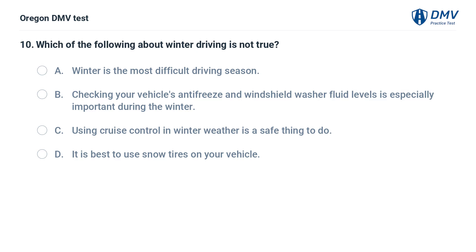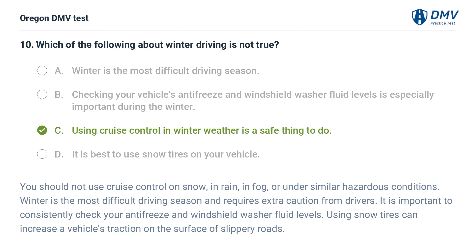Which of the following about winter driving is not true? A. Winter is the most difficult driving season. B. Checking your vehicle's antifreeze and windshield washer fluid levels is especially important during the winter. C. Using cruise control in winter weather is a safe thing to do. D. It is best to use snow tires on your vehicle. Answer: C. Using cruise control in winter weather is a safe thing to do — this is NOT true. You should not use cruise control on snow, in rain, in fog, or under similar hazardous conditions. Winter is the most difficult driving season. It is important to check antifreeze and windshield washer fluid levels, and snow tires can increase traction on slippery roads.